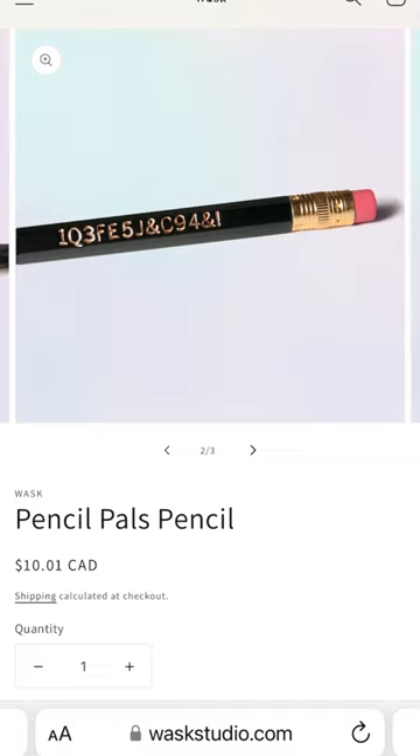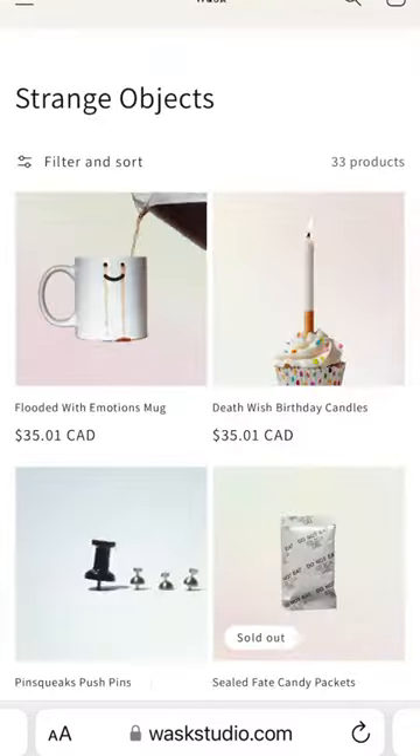These Pencil Pals — you buy one pencil, and the pencil with the same code as yours is sold next to or before you. Then you post your pencil on whatever social media you use with hashtag Pencil Pals, and you become pencil pals with whoever bought the pal to that pencil. Follow for more.